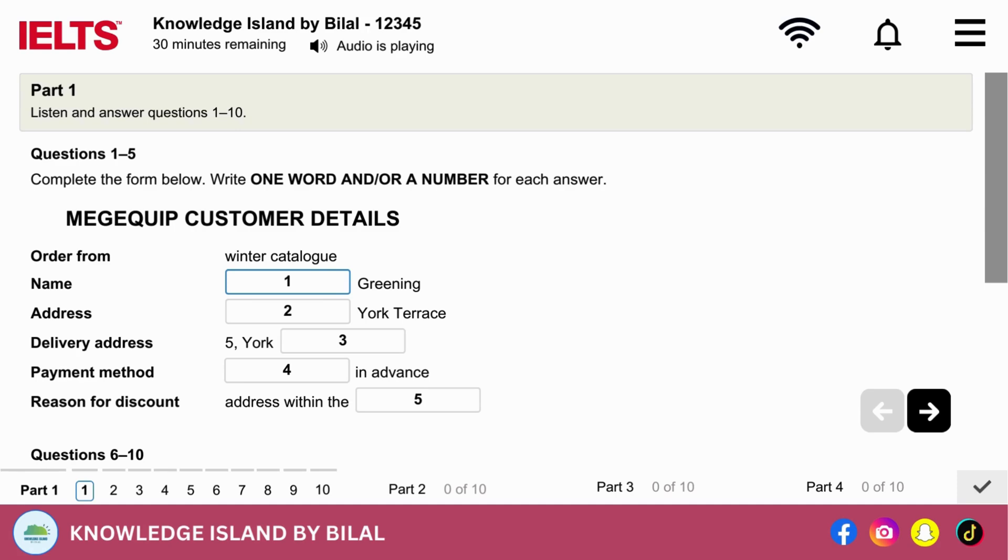Good afternoon, Megaquip. This is Sally speaking. How may I help you? I'd like to order some items from your catalogue. Are you an existing customer? No, I've only just moved here from South Africa, but I picked up your winter catalogue in the city centre yesterday. Fine. The winter catalogue is our current one. As you're a new customer, I need to take a few details from you. Sure.